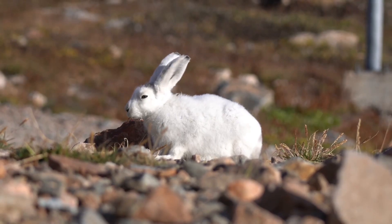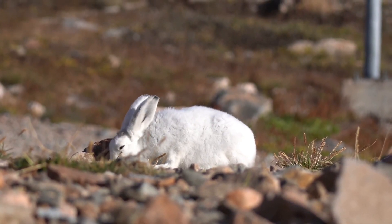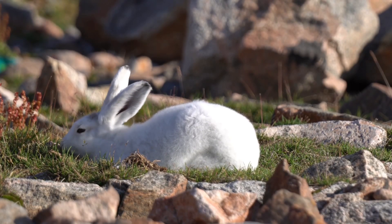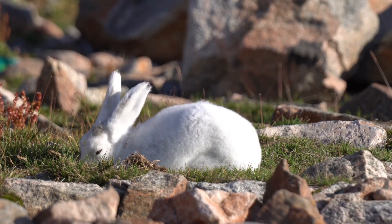Arctic hares are herbivores, which means they only eat plants. In the warmer months, they love to eat berries, leaves, and roots. When winter comes and food is scarce, they survive on lichens, mosses, and anything else they can dig out of the snow.